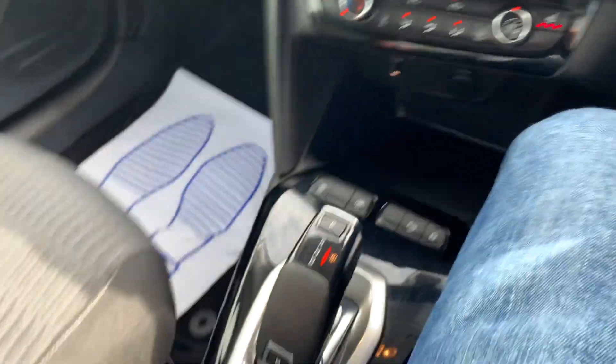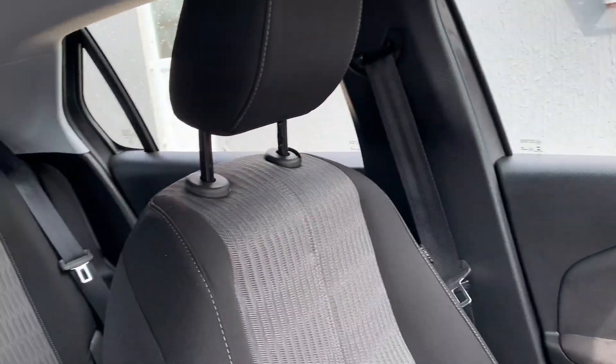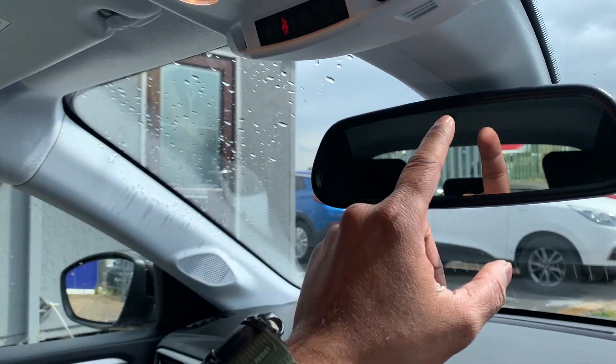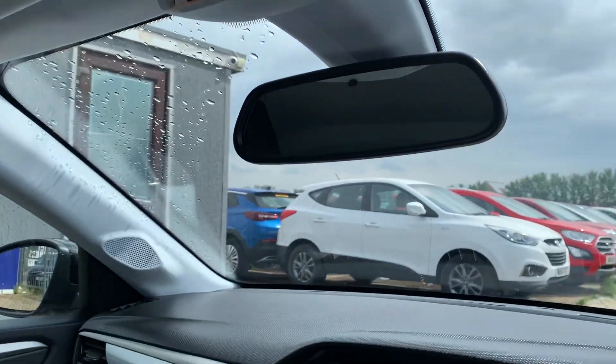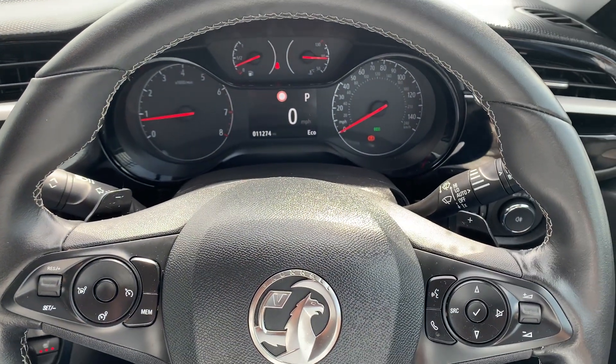It has three drive modes: sports mode, normal mode, or economy, just to save on fuel. The car has cup holders and is beautiful inside, free from any wear and tear. It also has an automatic dimming rear-view mirror. If you have any questions or queries regarding the car, you know where to call — take care, bye for now.